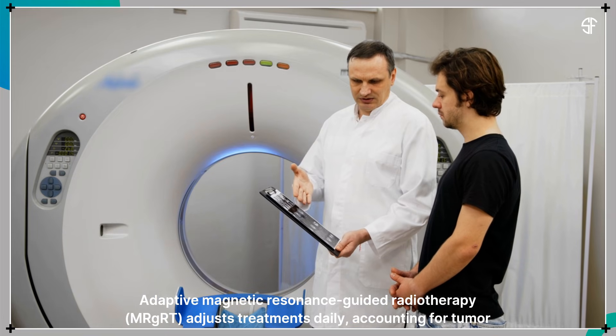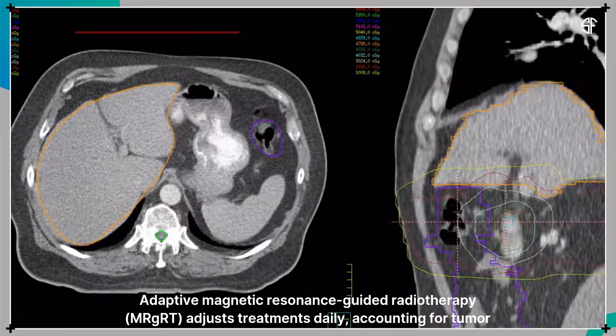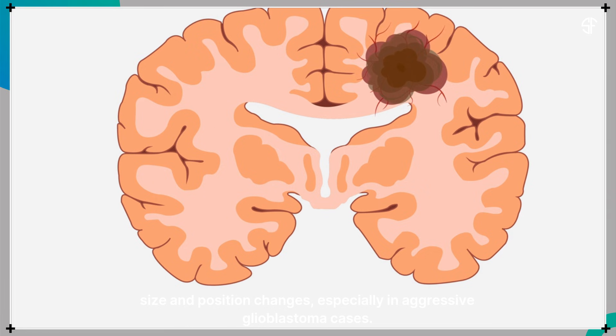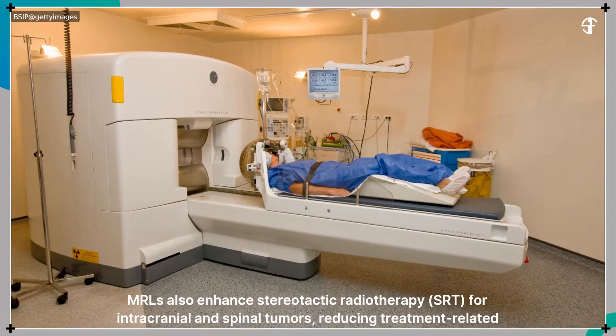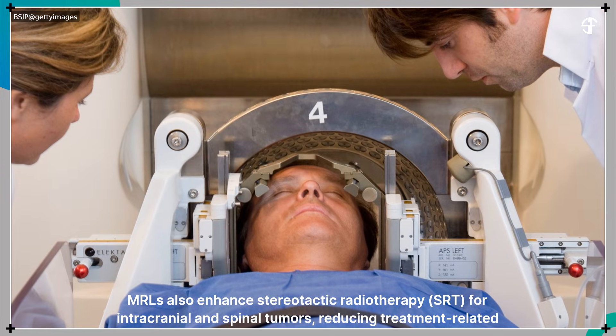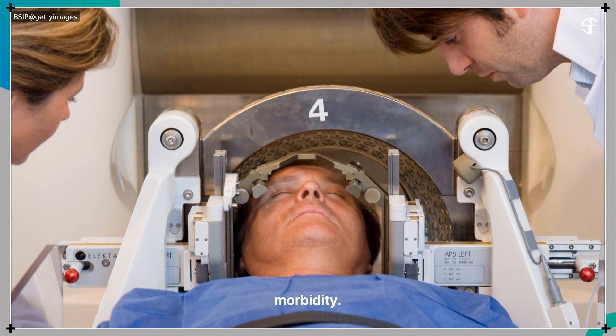Adaptive magnetic resonance-guided radiotherapy adjusts treatments daily, accounting for tumor size and position changes, especially in aggressive glioblastoma cases. MRLs also enhance stereotactic radiotherapy for intracranial and spinal tumors, reducing treatment-related morbidity.